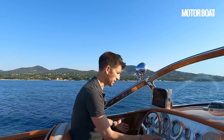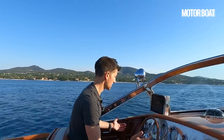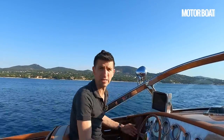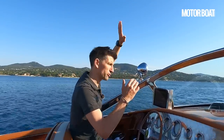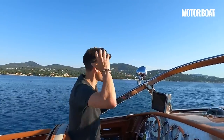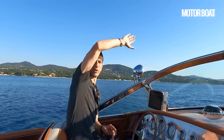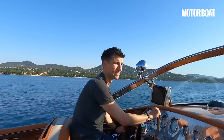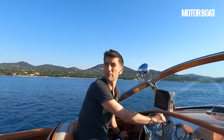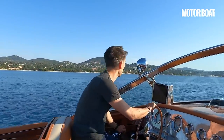And it absolutely could not be more relaxed. It's very clear that this screen is more than just stylistically lovely. There's absolutely no wind touching me anywhere. My hand's right up here to feel the wind blast over the top — it's very effective. We've got lovely, clean, clear water here this morning off the French Riviera.